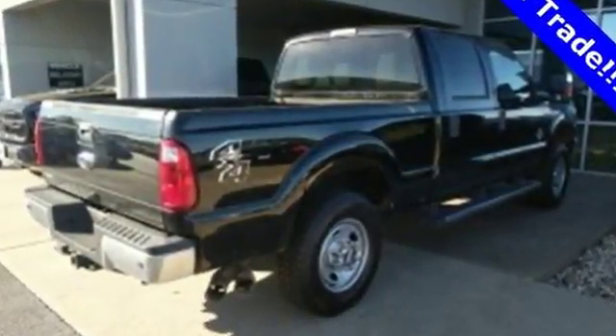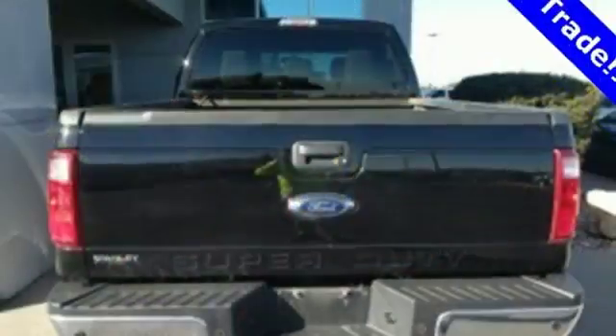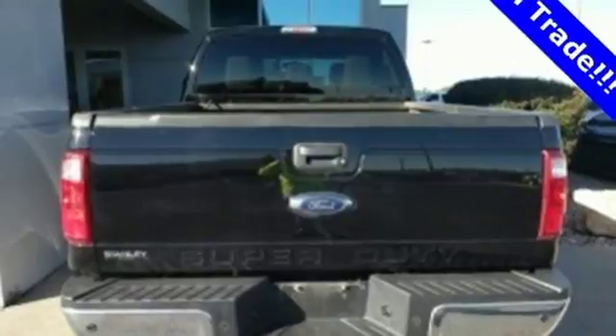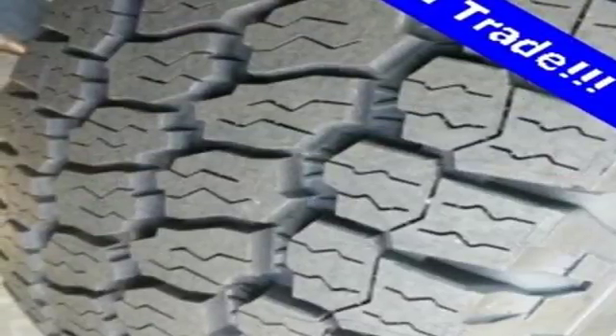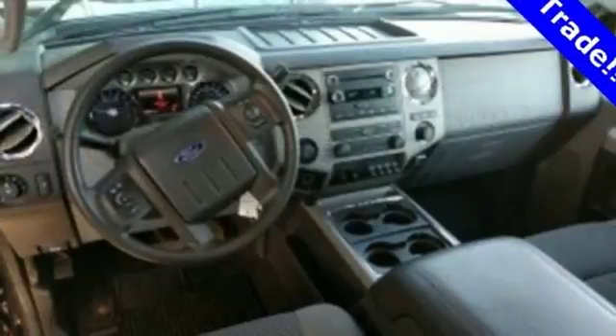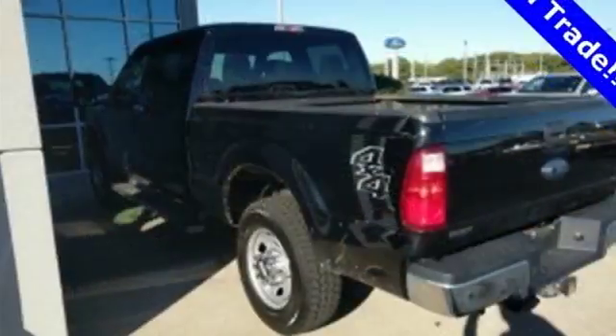From the Built Ford Tough Frame to the Torque Shift Heavy Duty 6-Speed Select Shift Automatic Transmission, the Trailer Tow Package to the Pickup Box and Cargo Area Lights, the AdvanceTrac with Roll Stability Control — this is a truck that handles whatever you throw at it, or more appropriately, whatever you hook up to it.